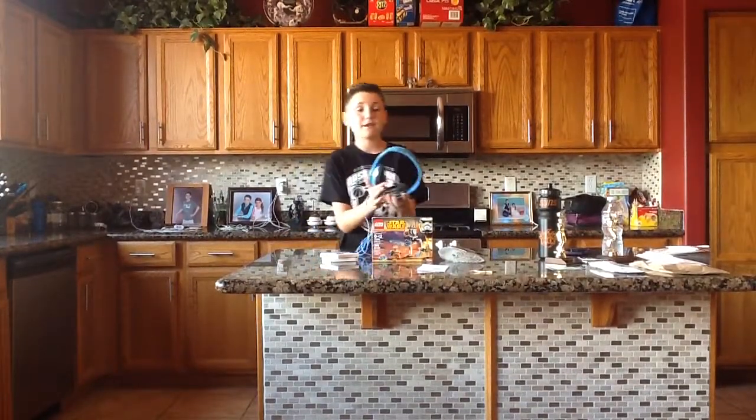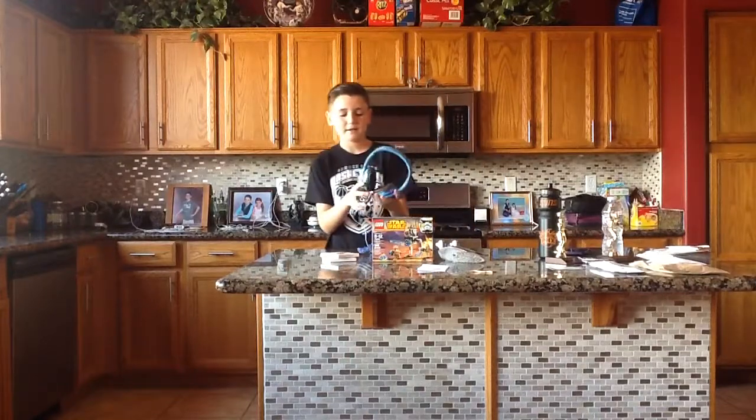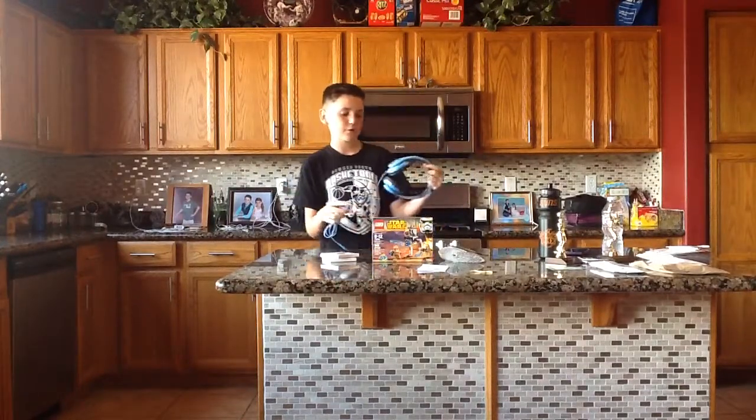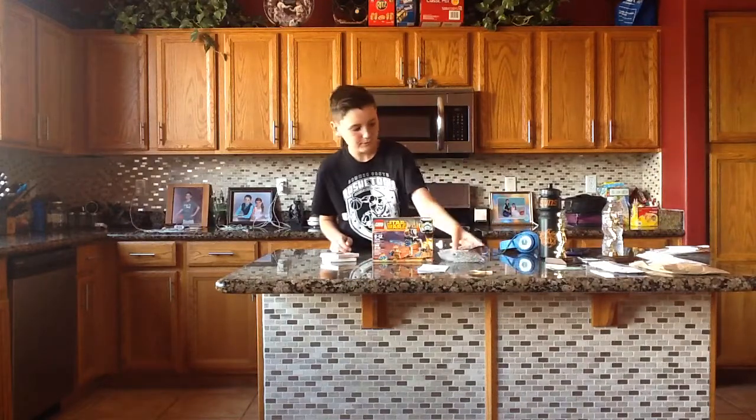So first I'm going to start out with these headphones. I just got them today and they look amazing. I might use them for some videos — it's actually for YouTube — so yeah.